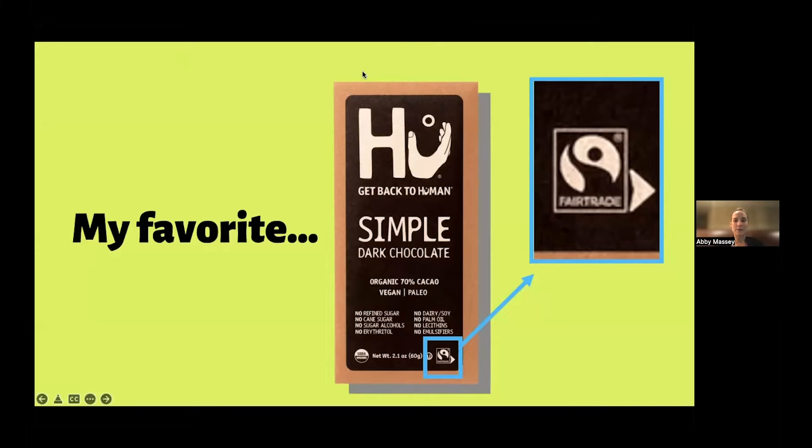It's my favorite for a lot of reasons — it tastes really good, but also it's fair trade. Unfortunately, the candy bars you all shared are not fair trade, and we know that because there's no fair trade logo on the product. Whereas here, with the Hue candy bar, there is. So it tastes good and I know that it's fair trade — and when we know it's fair trade, we know that the farmers who farmed the cocoa in that chocolate bar were paid a fair deal.